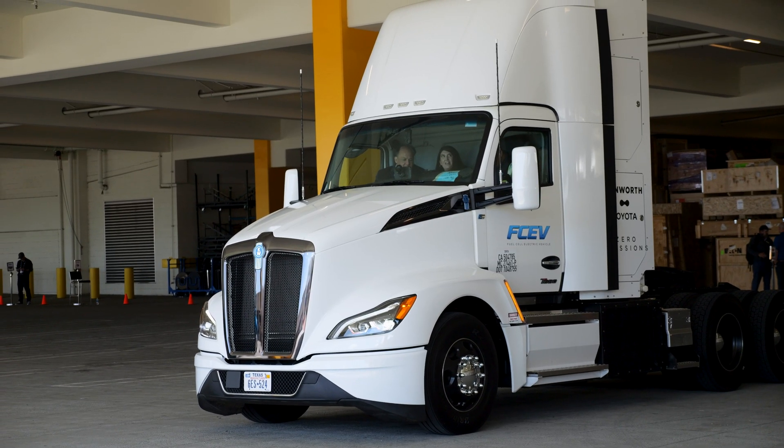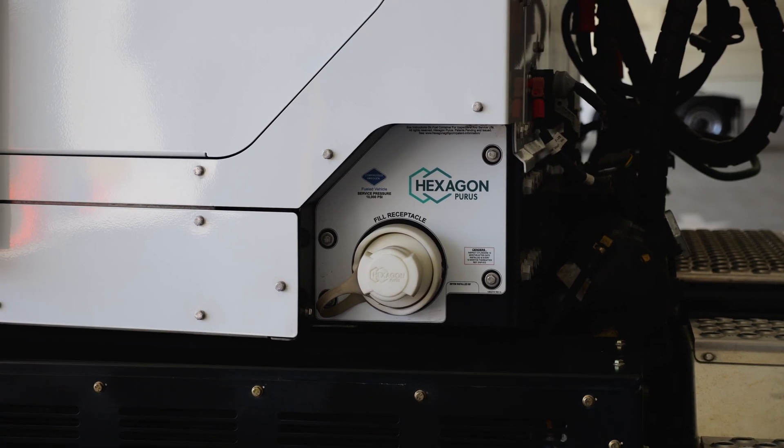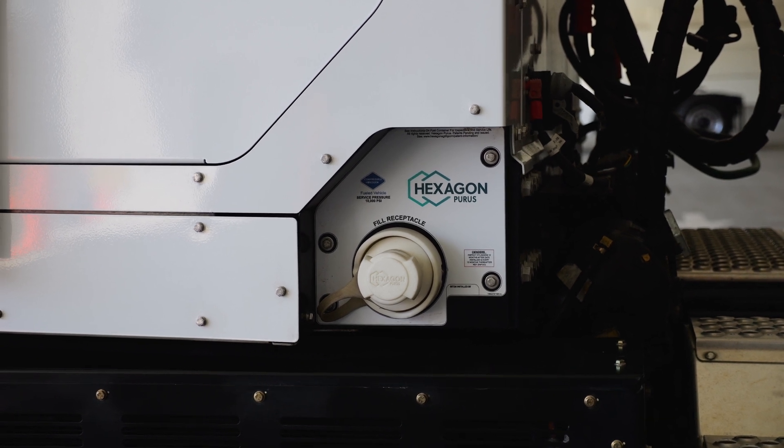Range for this is 450 miles and you can refuel it in 20 to 30 minutes, so that makes it a little bit more similar to the diesel drive cycle that you're used to.